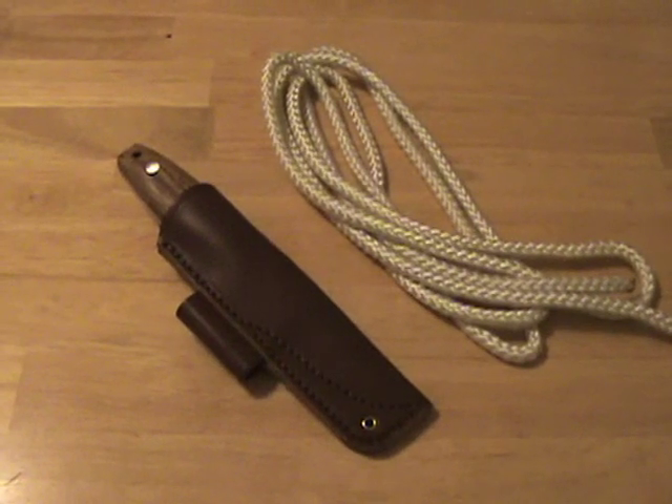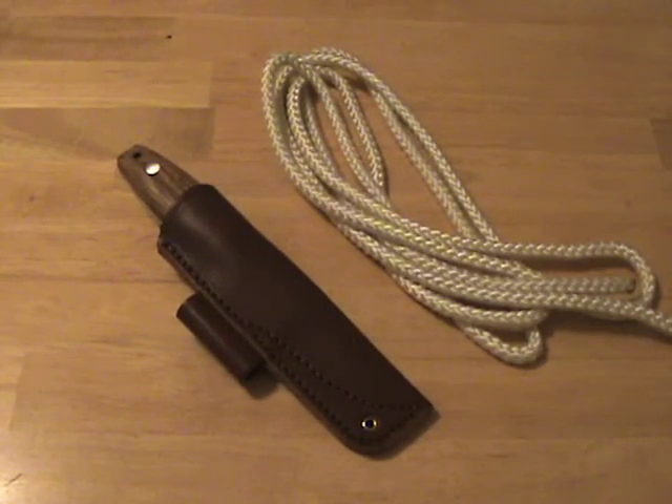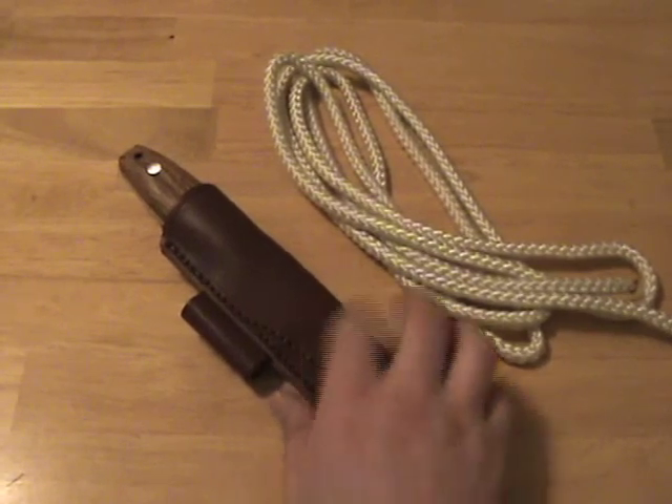Welcome back to Icy Chap's Edge. I'm Icy Chap, and today I want to introduce a series of videos on rope and knots. Basically, I feel that rope is the second most important tool you can bring with you into the wilderness, second only to a knife or an edge tool.